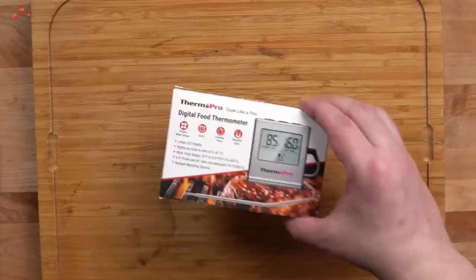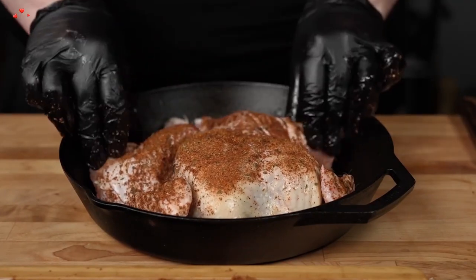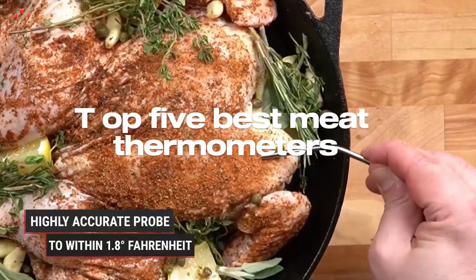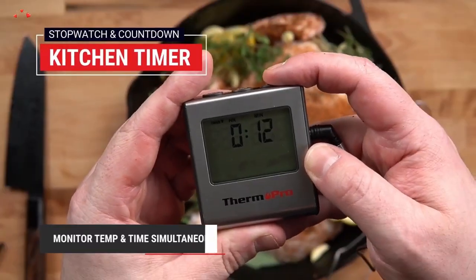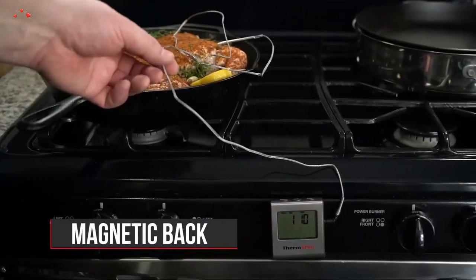In the world of cooking and grilling, precision is key, and a digital meat thermometer can make all the difference in achieving the perfect temperature for your food. This is where our list of the top 5 best meat thermometers available for purchase this year comes in. You can find all of the product links in the description below, and let us know which devices you'd want to see in our upcoming videos in the comments.